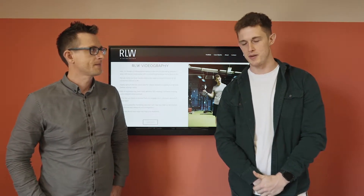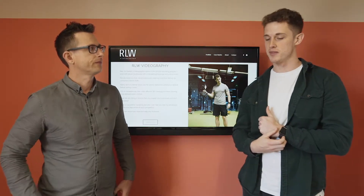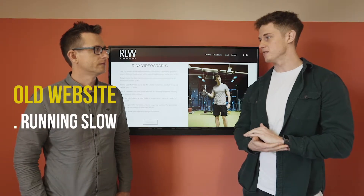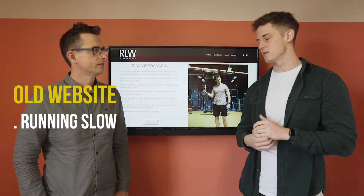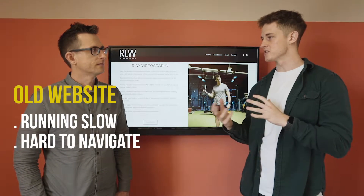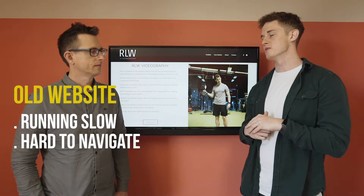Yeah, so there's a pretty big endless list of problems from my old website. The number one thing, it was running really, really slow. So as soon as clients, or potential clients were going on the website, the engagement was just lackluster because it wasn't operating properly. It was hard to navigate through the website. It was all kind of disjointed. It didn't really make any sense how to get back to the homepage, for example, from the portfolio.